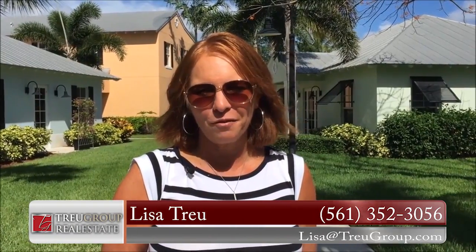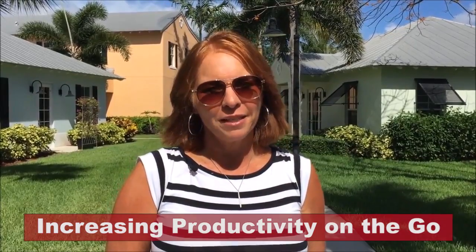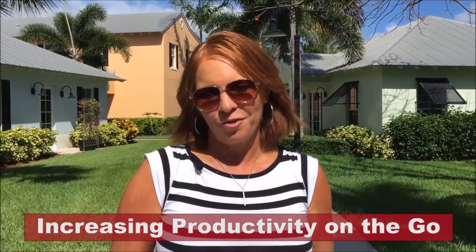Hi, it's Lisa True and welcome back to our video blog. Today I'm going to share some tips on increasing productivity while you're on the go.